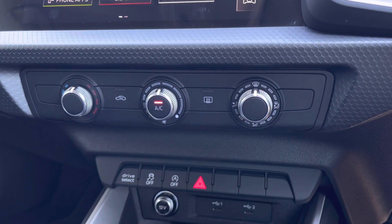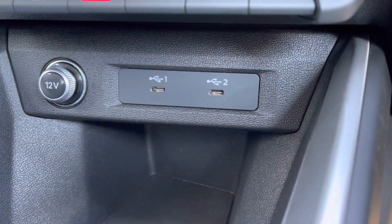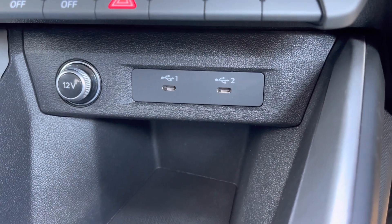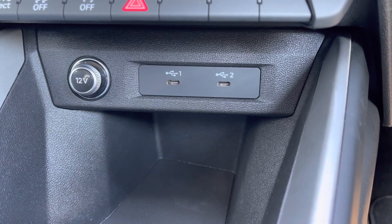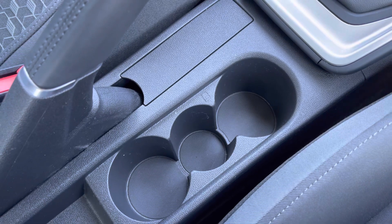Further down you've got your climate control settings which lets you set a nice ambient temperature and airflow throughout the vehicle. There are also some nice convenience features such as the two USB-C ports for charging devices and audio playback, and there are drinks holders located at the centre making it very easy to access these on the go.